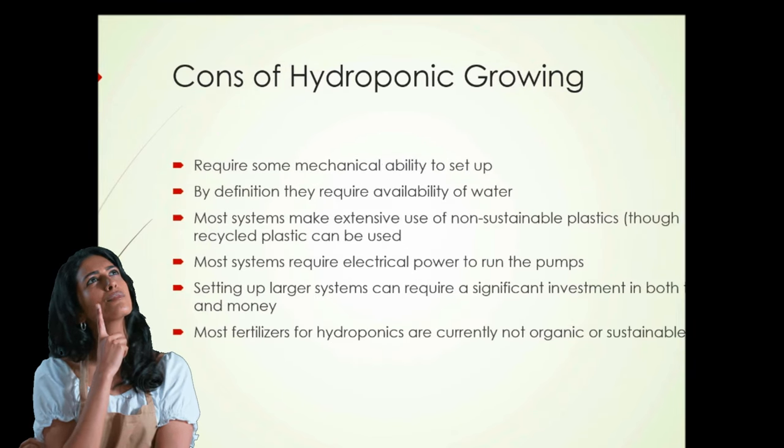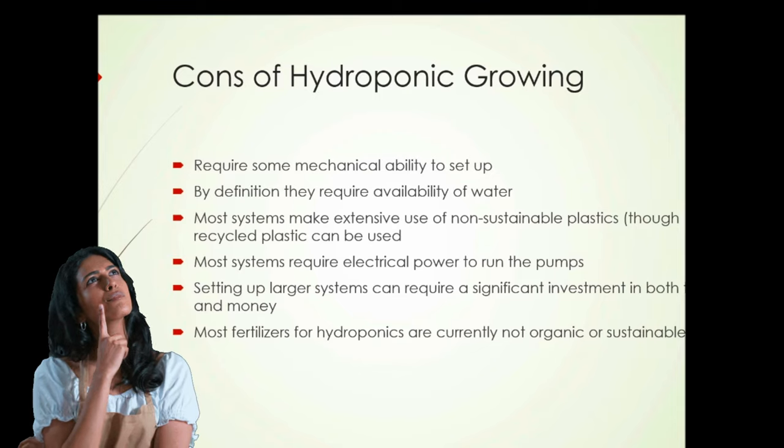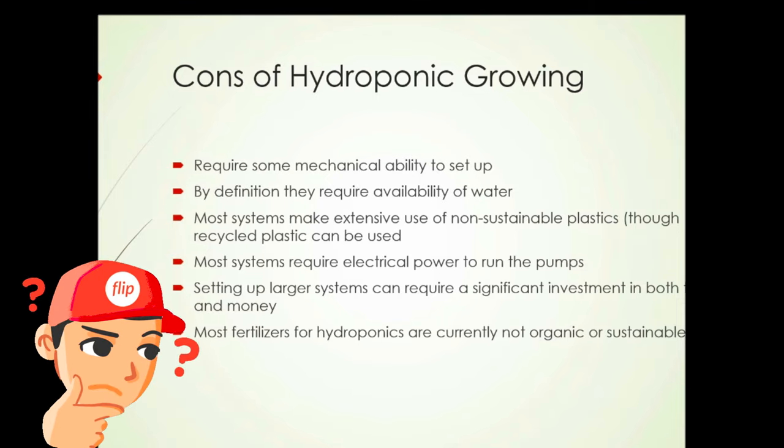What are some of the negative aspects? They do require some mechanical ability to set up if you get more complicated than putting a crocus bulb in a glass. By definition, they require the availability of water, but then so does all growing of plants. Most systems make extensive use of non-sustainable products such as plastic, though recycled plastic could be used. Most systems require electrical power to run the pumps. Setting up larger systems can require a significant investment in both time and money. And finally, most fertilizers for hydroponics are not currently organic or sustainable in nature.